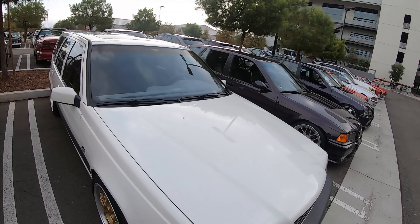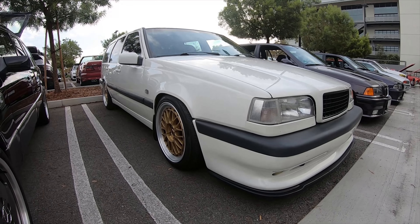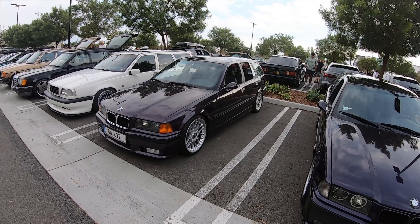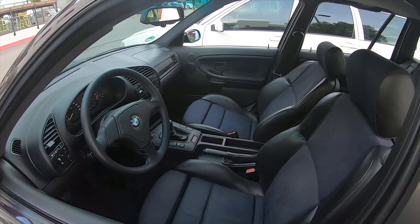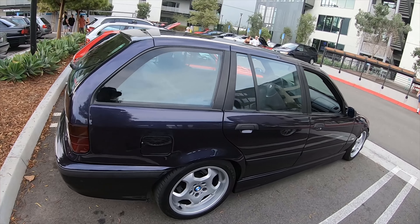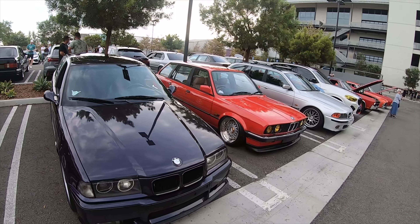Very nice — wagon man, so cool, so rad. The fitment on it is wonderful. E36 — I think the color is violet? Probably my favorite color on this generation. Manual — oh wow. Very clean, very very clean. Look — there's a laptop on the passenger seat, so he's probably working with the tune or something.